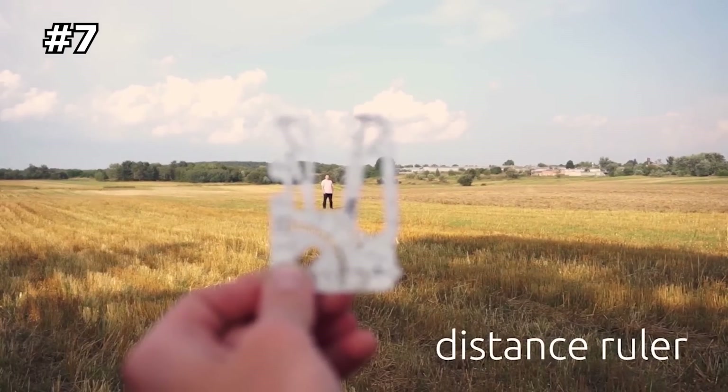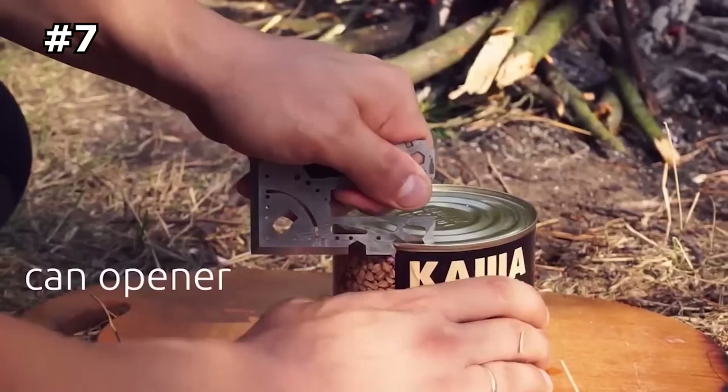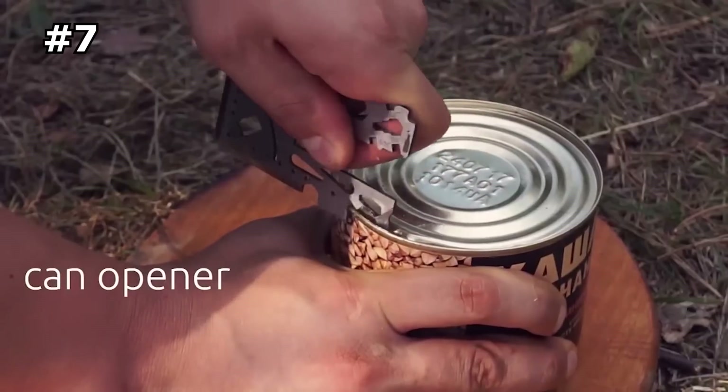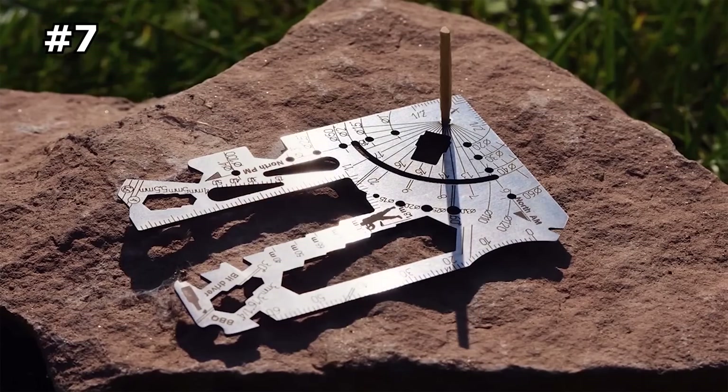It allows you to perform basic functions such as an axe, cord cutter, shovel, metric inch ruler, bottle opener, bit driver, and even a sundial. Each unit is carefully engineered with a slip and sweat-proof handle.